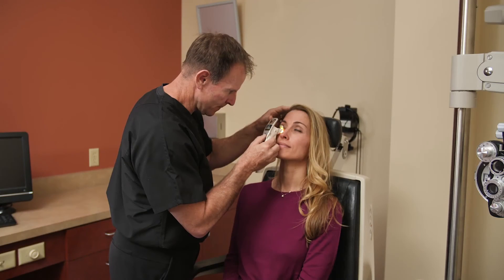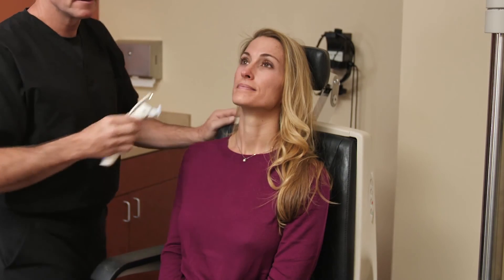When the blockage is cleared from the unhealthy glands and clear healthy meibum is seen on the lid margin, the procedure is complete.